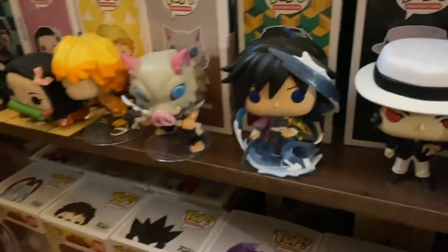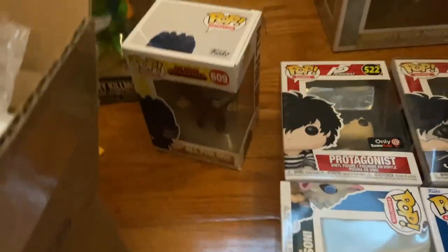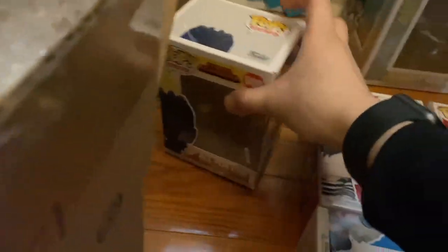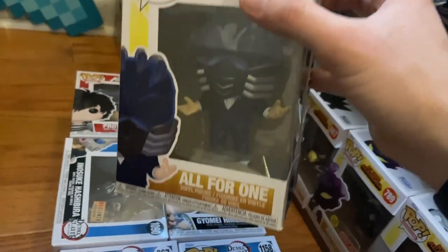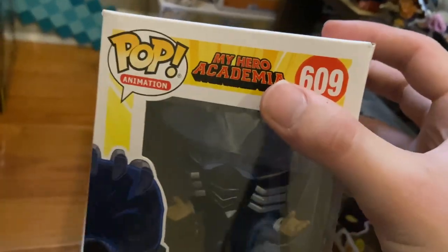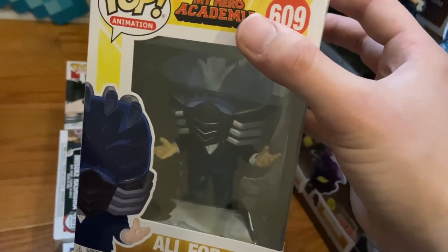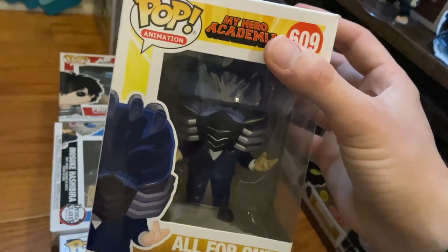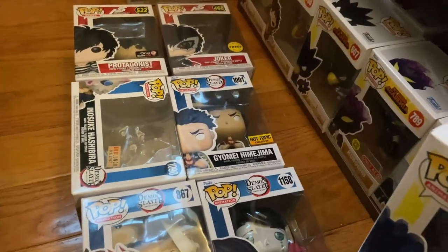Back here are the Persona 5 pops that were hidden behind. I kept All For One out because I want to show you guys something — when I was moving him I heard a noise. I took him out of the box and it's literally his head rattling around inside. He might be one of those Funko pops with a brain, which is kind of cool. That's all of these ones over here.